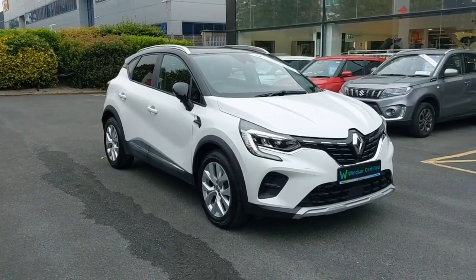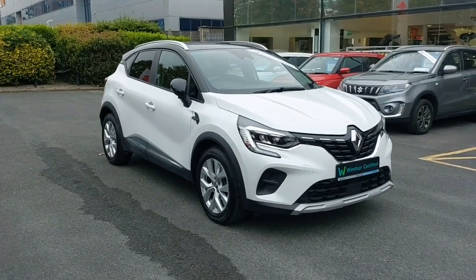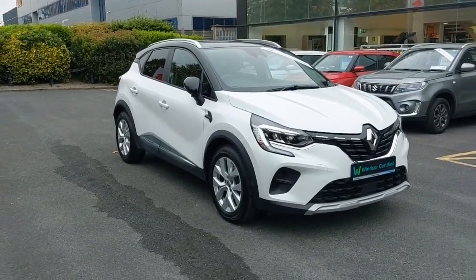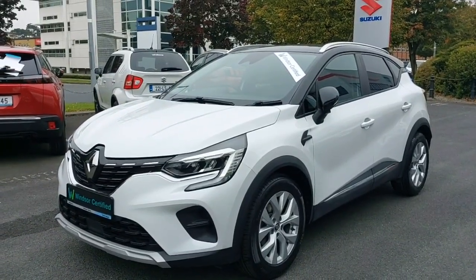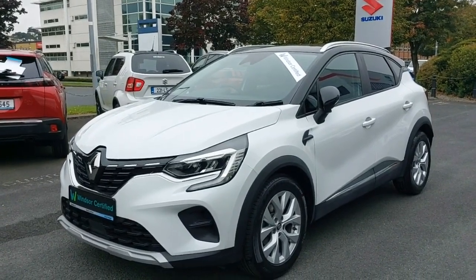Introducing the 2021 Renault Captur Iconic DCI-95 Manual MY19, 5-door — a stunning hatchback in classic white. With a powerful 1.5-litre diesel engine and a manual transmission, this car is designed for performance and efficiency.